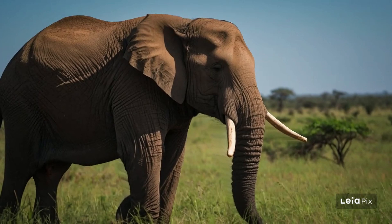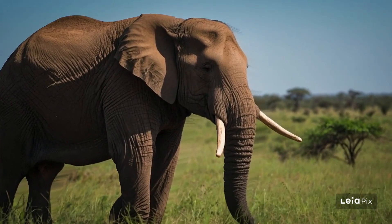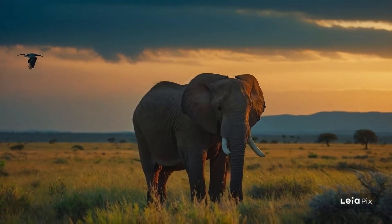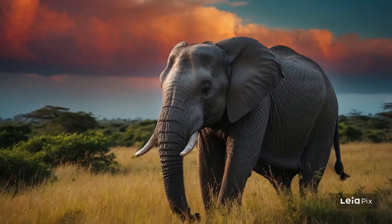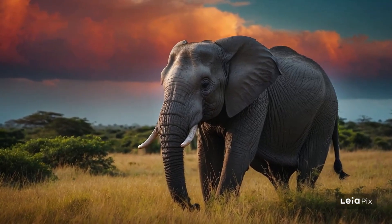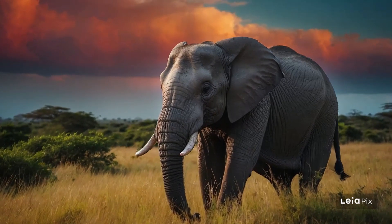Elephants also play a role in shaping their habitat. By pushing over trees, they prevent areas from becoming too wooded, which helps maintain a balanced environment for other species that prefer open spaces. This behavior not only changes the landscape, but also helps maintain the biodiversity of the areas they live in.